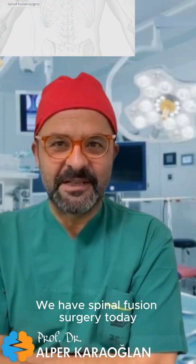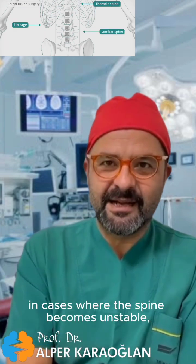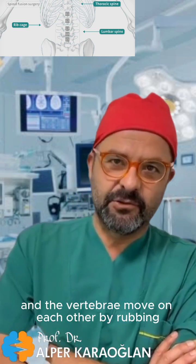We have spinal fusion surgery today. Spinal fusion is the surgery we perform to stabilise the spine, in cases where the spine becomes unstable, severe osteoarthritis exists, and the vertebrae move on each other by rubbing.